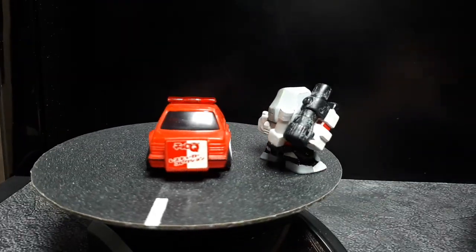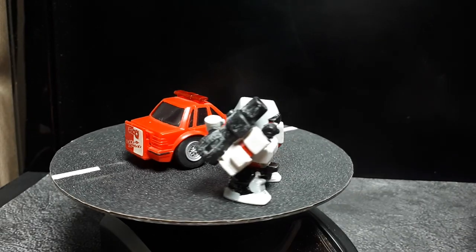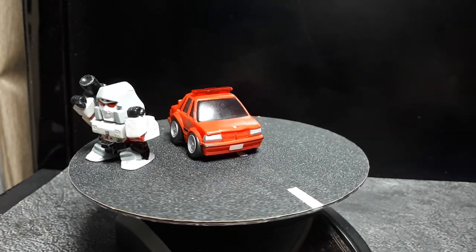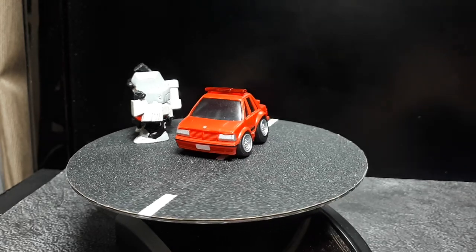Alright, today we're posing with Megatron, because I'm guessing Megatron likes to start fires. Alright guys, that's it for today. I'll see you in the next wheel swap. Cheers.